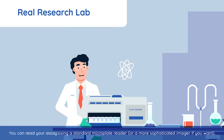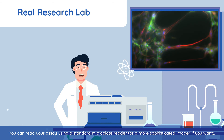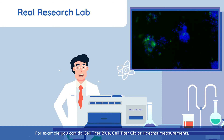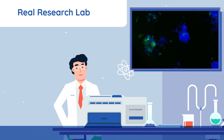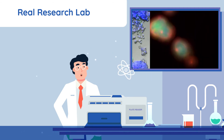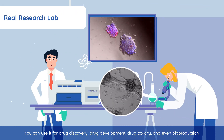You can read your assay using a standard microplate reader or a more sophisticated imager if you want. For example, you can do cell-titer blue, cell-titer glo or HTRF measurements. LifeGel is highly transparent and therefore perfect for cell imaging in many different scenarios. You can use it for drug discovery, drug development, drug toxicity and even bioproduction.